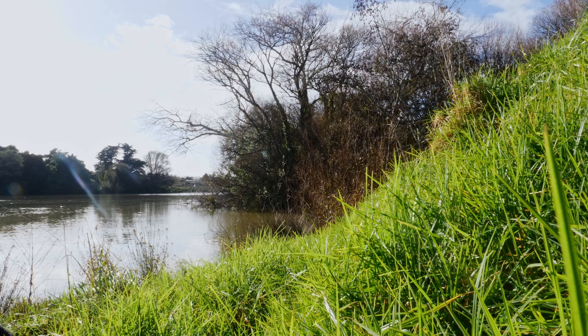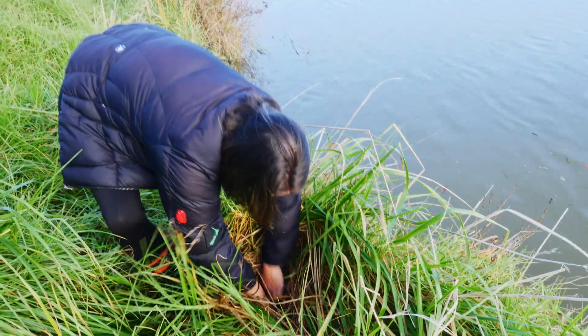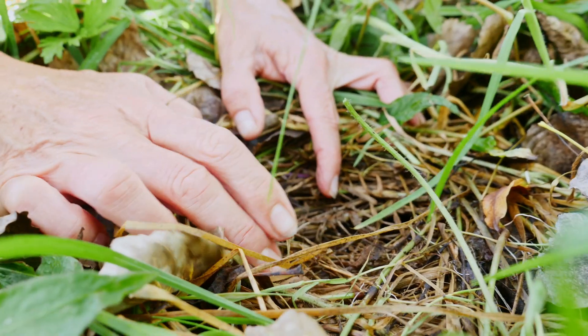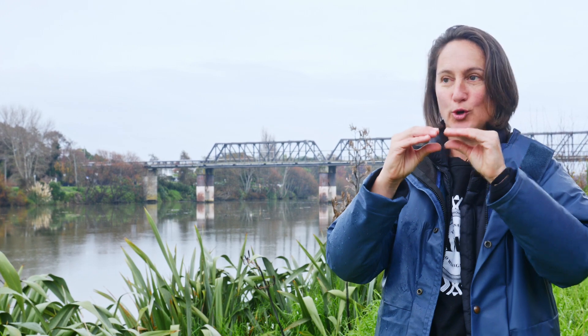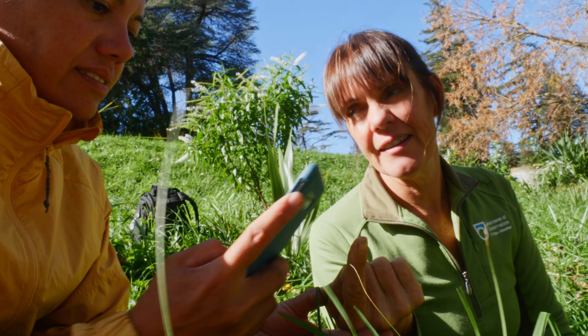A good site for Atutahi spawning is something that has gently sloped banks, no shading overhead, and thick ground cover vegetation. Basically, when the roots of the plants have grown together over the soil, they form a nice little cushion for the eggs to sit on and stay nice and moist.